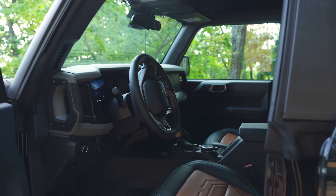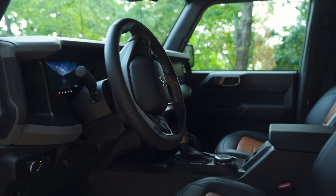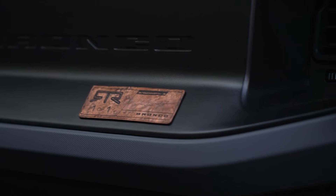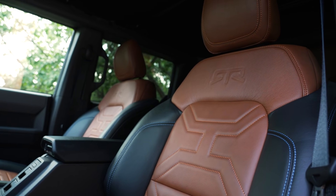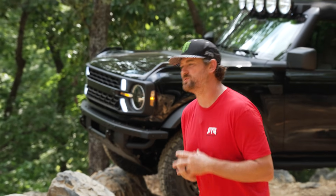We also sourced copper from the roof, which was formed and engraved by hand to create the unique one-of-one dash plate. The custom leather seats were inspired by design and shapes that were featured in that same billiards room.